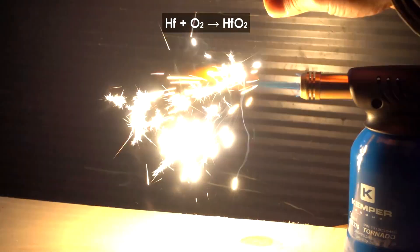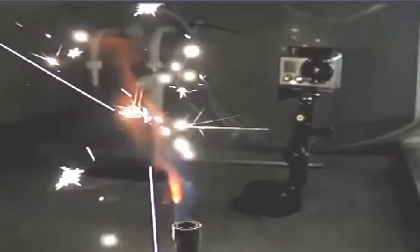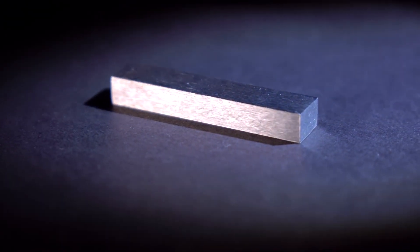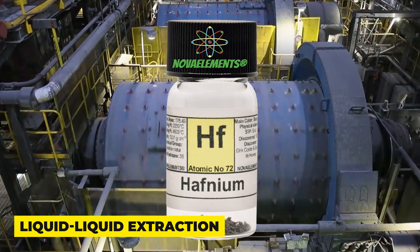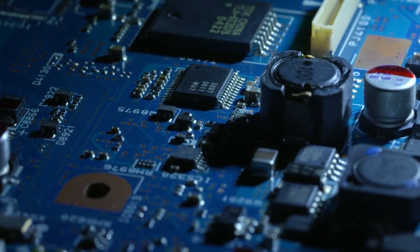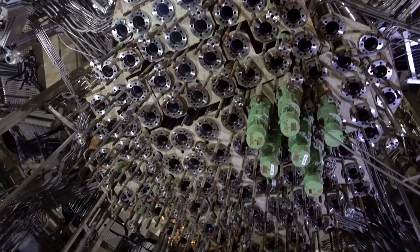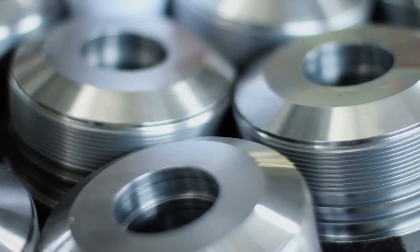The primary source of hafnium is zirconium minerals, particularly zircon. Zirconium and hafnium are typically found together in nature, with hafnium occurring in trace amounts. The extraction of hafnium from zirconium involves several steps to separate the two elements. One common method is liquid-liquid extraction, where hafnium is selectively extracted from a solution containing zirconium and other impurities. Fractional crystallization is another technique used to isolate hafnium based on differences in solubility. The purification process ensures that the hafnium obtained is of high quality and suitable for various industrial applications.